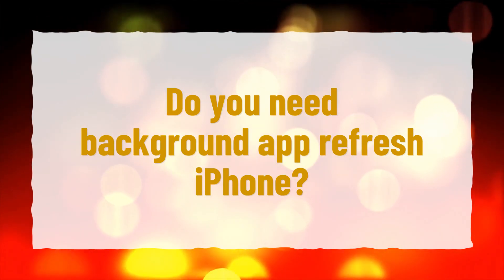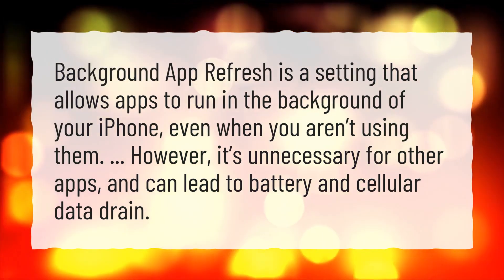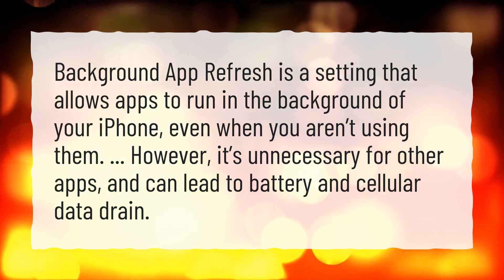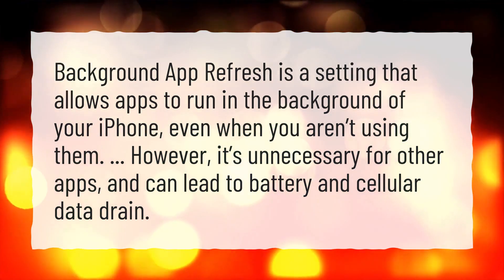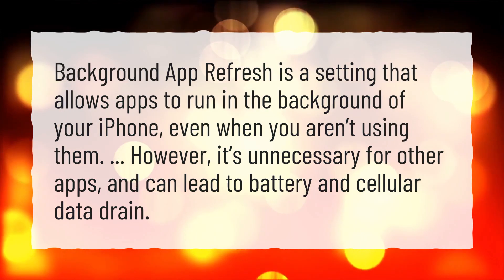Do you need background app refresh on iPhone? Background app refresh is a setting that allows apps to run in the background of your iPhone, even when you aren't using them. However, it's unnecessary for other apps, and can lead to battery and cellular data drain.